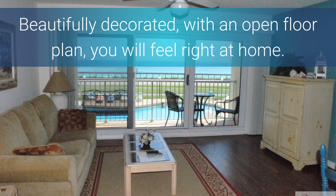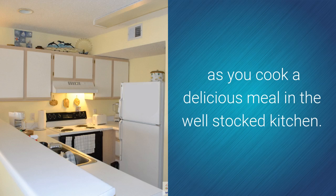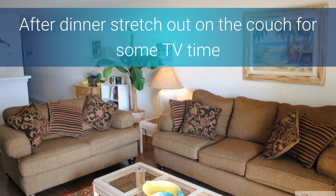Beautifully decorated with an open floor plan, you will feel right at home. The living and dining area is great for entertaining after a day on the beach, as you cook a delicious meal in the well-stocked kitchen. After dinner, stretch out on the couch for some TV time.